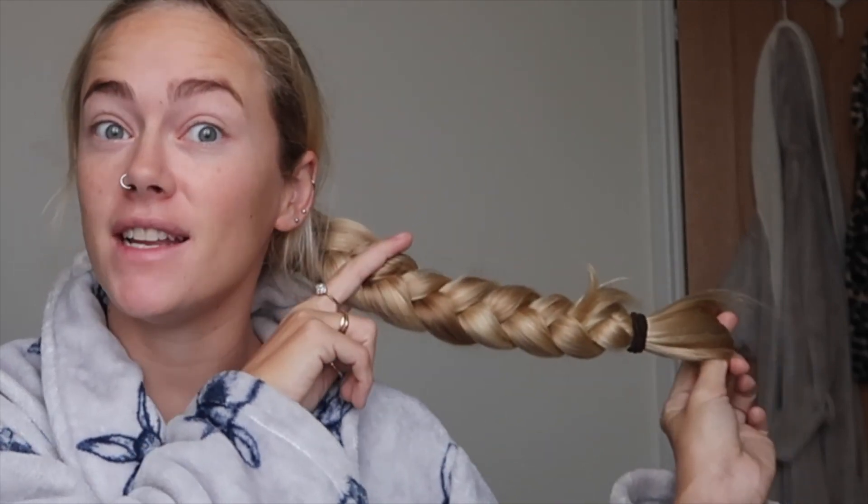Good morning from the UK. So today I'm getting this chopped off and donated. I don't know how many centimeters I'll end up giving, but wish me luck.